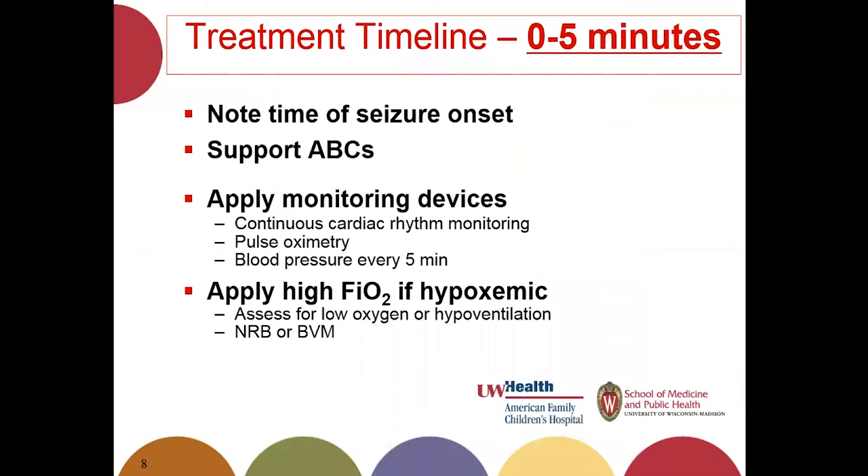For our patient and all patients presenting with seizure onset, the treatment timeline is as follows. In the first five minutes, you want to know what time the seizure started — your clock starts the second that patient hits the door or convulsions begin. Step two is always to support airway, breathing, and circulation. Is your patient protecting their airway? Are they breathing adequately, maintaining oxygen levels? If not, you will move forward with airway protection earlier in the pathway. Apply continuous EKG monitoring, pulse oximetry, and blood pressure monitoring every five minutes.